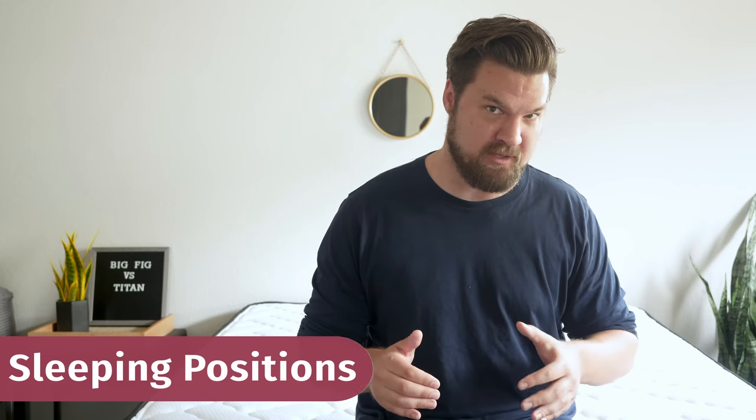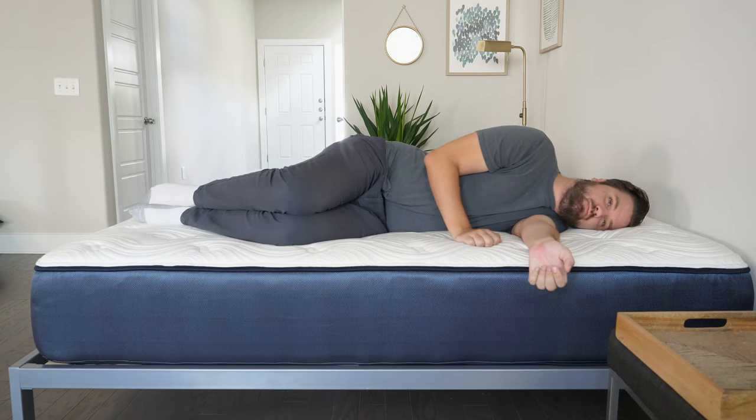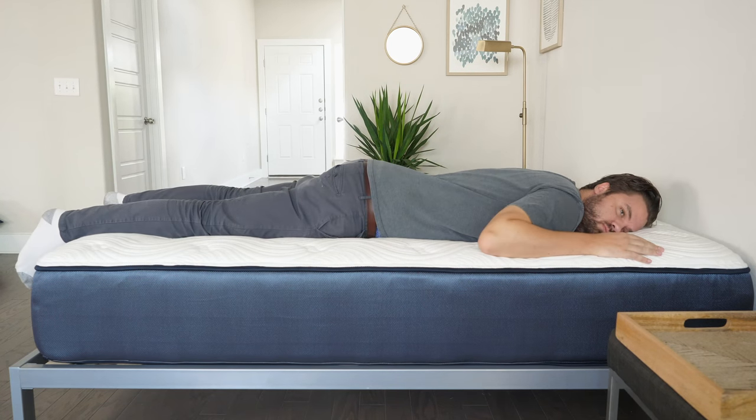Let's talk about how I feel in different sleeping positions on both these mattresses. Starting on The Big Fig on my back, the mattress is definitely firmer than average. I wish my hips could sink in a little bit further, but if you're a heavier back sleeper — much heavier than me — it's going to be a good match for you. Moving to my side, I am feeling some pressure on my shoulders and my hips, so not the best match for me side sleeping. If you're much heavier, you could press into the polyfoam and latex layers further and feel better pressure relief. Moving to my stomach, a good match for me overall — my hips aren't bowing in whatsoever. Very good match for stomach sleeping.